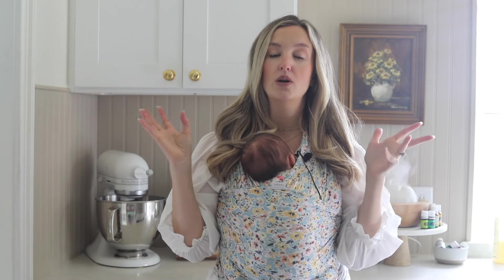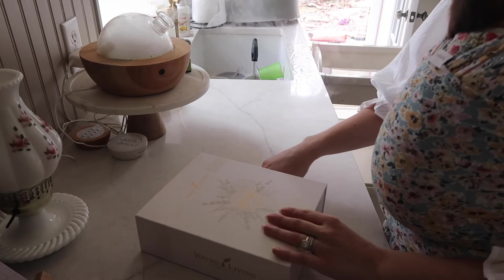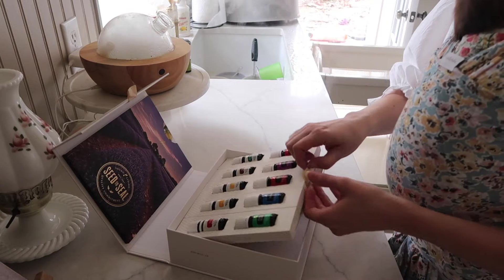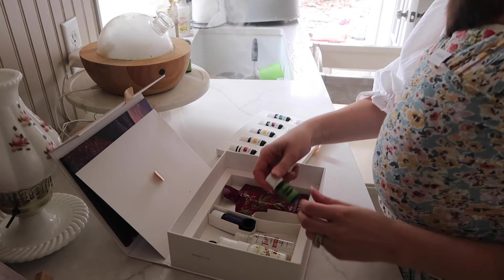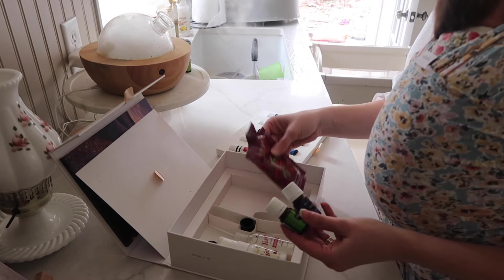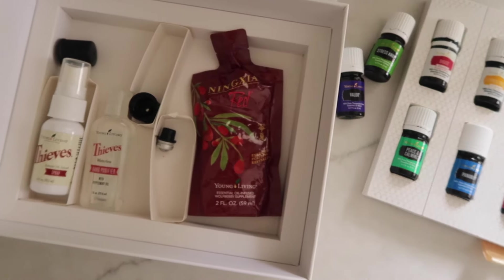If after watching this video you decide you want to try oils, I highly recommend — and this is always what I get asked — what should I get, how do I start? Definitely highly recommend a premium starter kit. That's what I got years ago, it's what got me started. It comes with a diffuser so you're ready to go, and it also comes with 12 oils which is a lot of oils, bundled at a much lower price than buying them individually, with an oil for everything so you can start using oils in different areas of life right away.